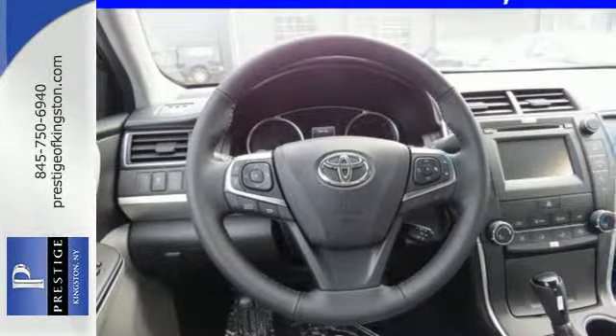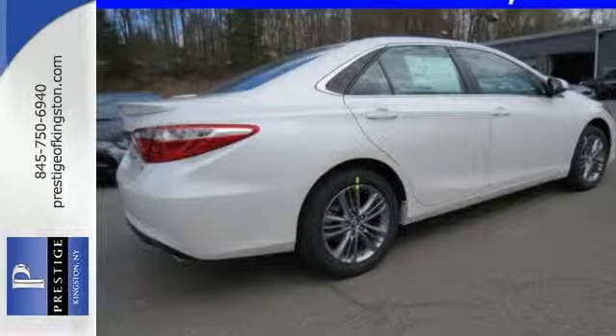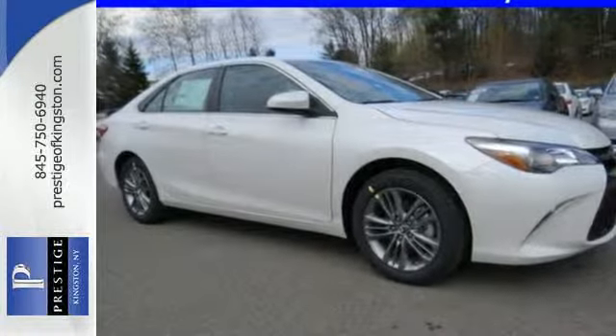Plus, don't worry about safety with 10 standard airbags, daytime running lights, and heated mirrors. Heated mirrors improve visibility in frosty weather.